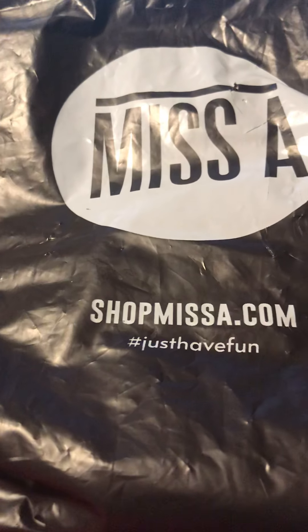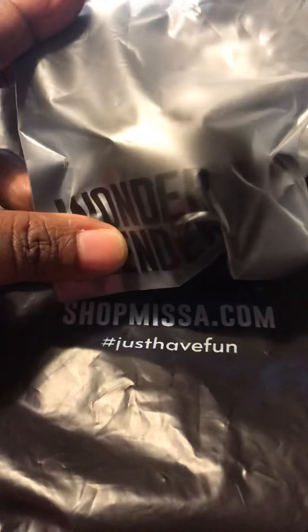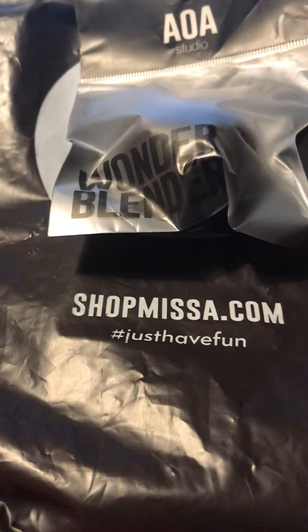I got some beauty blenders — I got one in black and I have this one in pink.